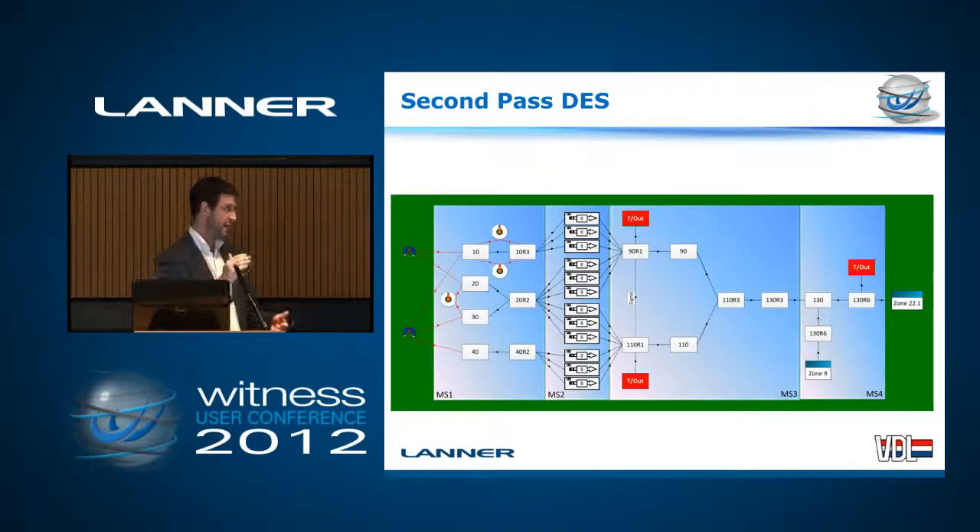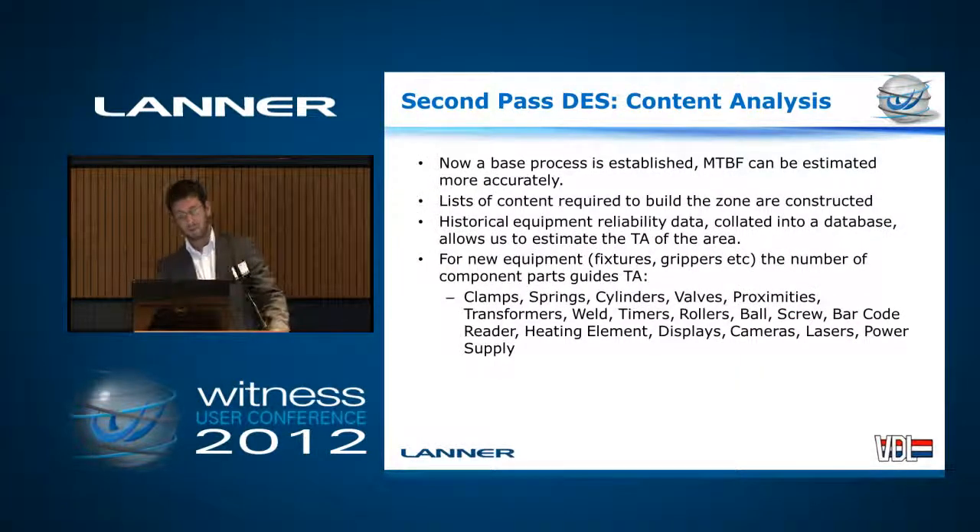And here's another schematic of that same zone. It's got station numbers on it, and you can see which resources are shared — so which men load parts to which station, which robots serve both stations. Every one of these stations will have a Gantt chart associated with it to show what activities it's doing, and that detail is basically what goes into my model. Once all the zones have been modeled and I have better estimates for TA — we've been collecting for years data about the reliability of the kit we use — we can then tot up the reliability of all that kit and get sensible estimations for TA.